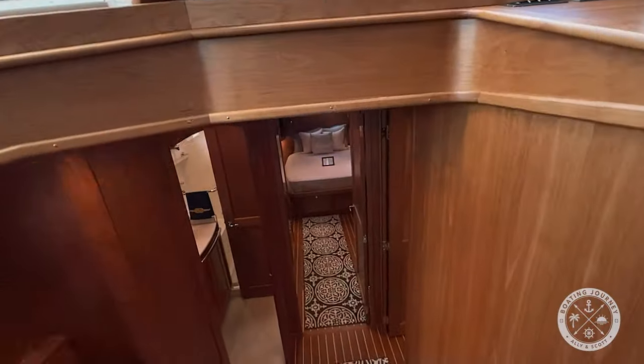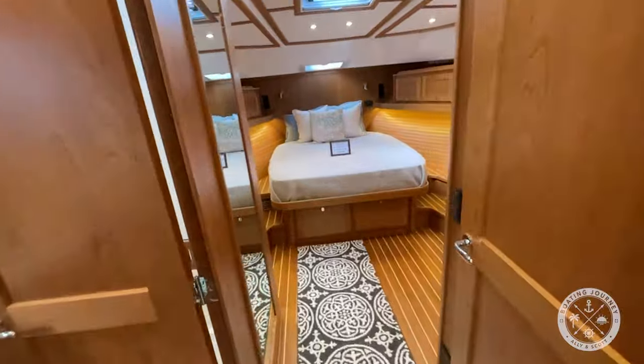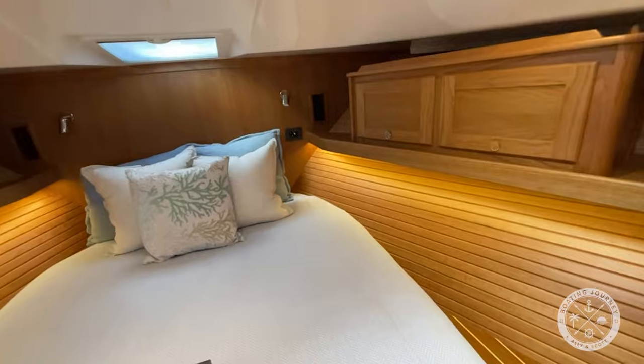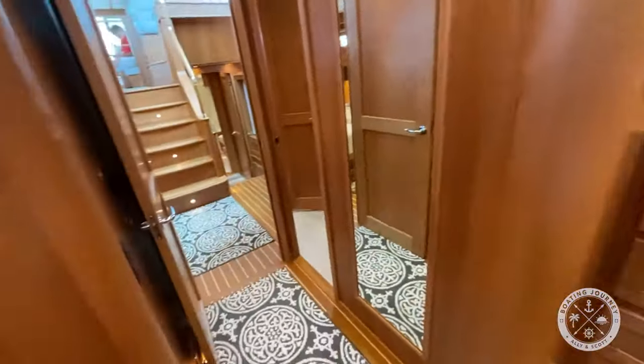Heading down below, we head forward to the VIP cabin. It features a queen berth and plenty of storage. For privacy you can close the door separating the cabin from the common areas. It also features an ensuite with vanity, head, and shower stall.